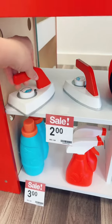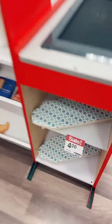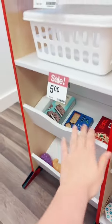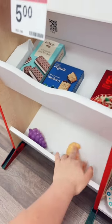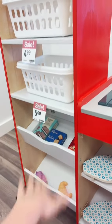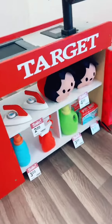We also have these cute little wooden irons, and then on the other side we have laundry baskets that are for sale, ironing boards that are for sale, and then some food that came with the shopping cart — that will go right there until I can find more stuff. But how adorable are these little sale tags? It makes it look like the real Target. What other stuff should I add to the Target?